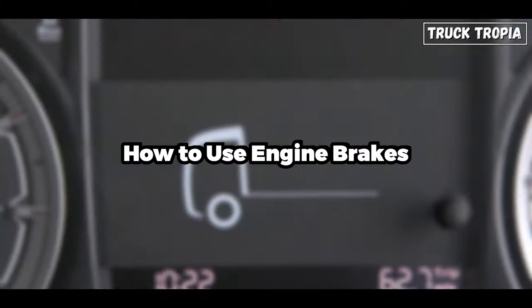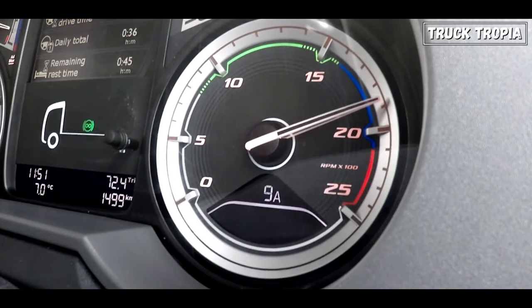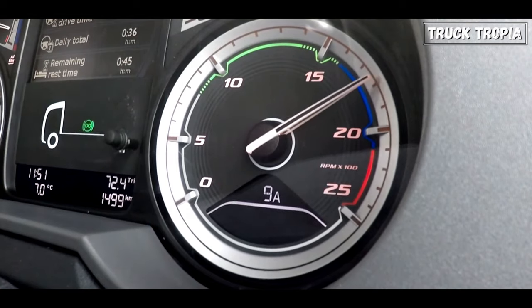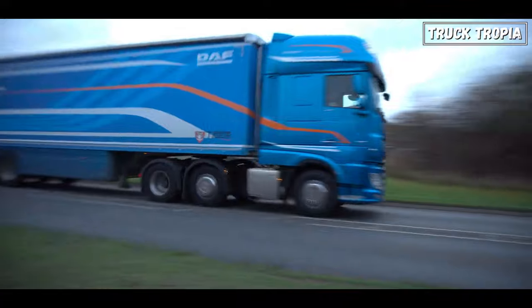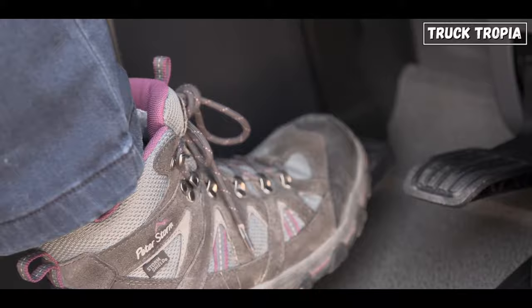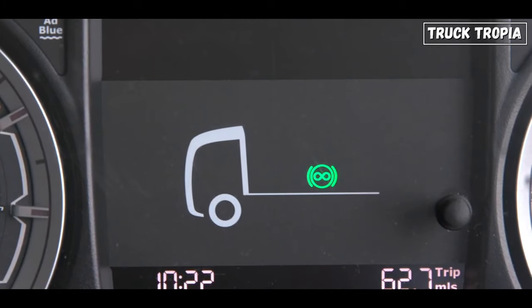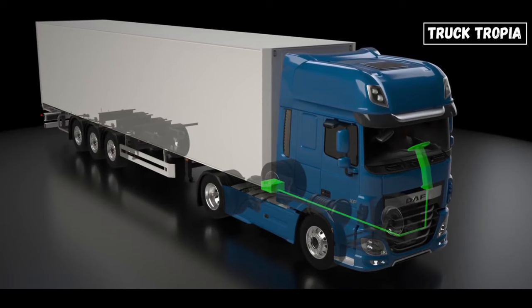To use engine brakes, simply shift into a lower gear and take your foot off the gas pedal. The engine will slow down the vehicle. You can use the friction brakes to further slow down the vehicle or to stop. Modern engine brakes are integrated with the truck's braking system, allowing for seamless coordination between the engine brakes and mechanical brakes, providing optimal stopping power.